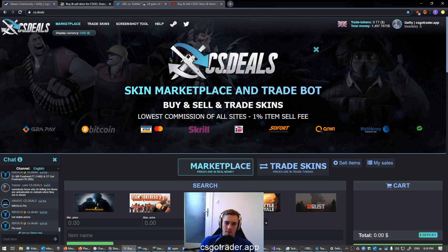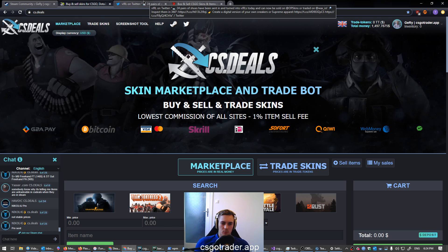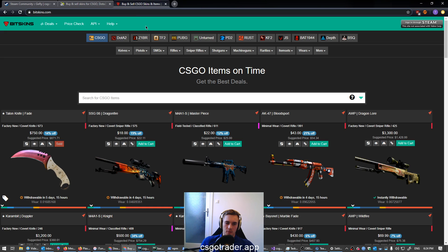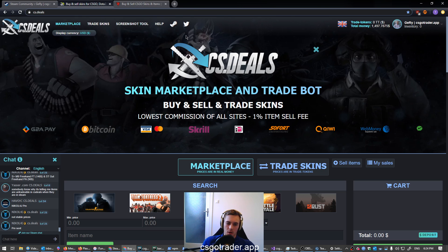A bit of history for you guys. When CS:GO trading started to become a thing there was a wild west — there was no site to sell your stuff, you had to find people who wanted to buy it. Then came Opskins but they went to shit; last I checked they were selling sneakers. Then everyone started using Bitskins, which suddenly announced they were shutting down and everyone moved away quickly. Someone else bought it but I haven't used it since. When I stopped using Bitskins I switched to CS.DEALS and have been using it ever since.